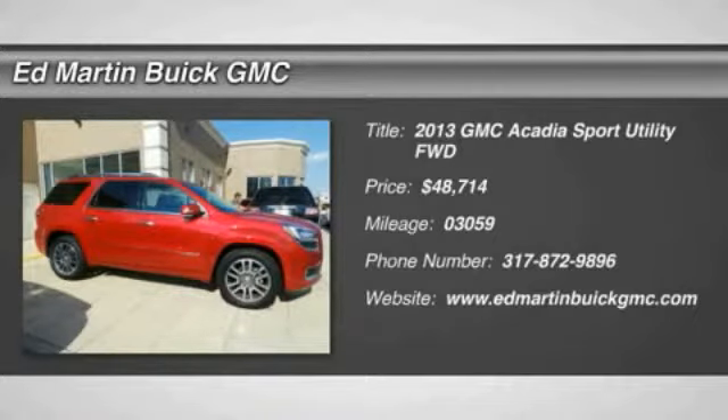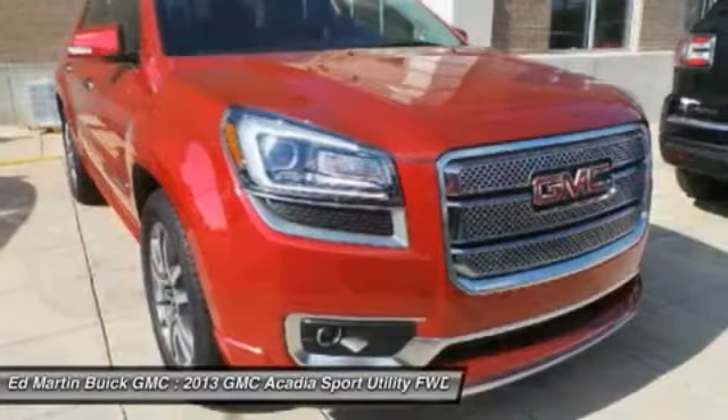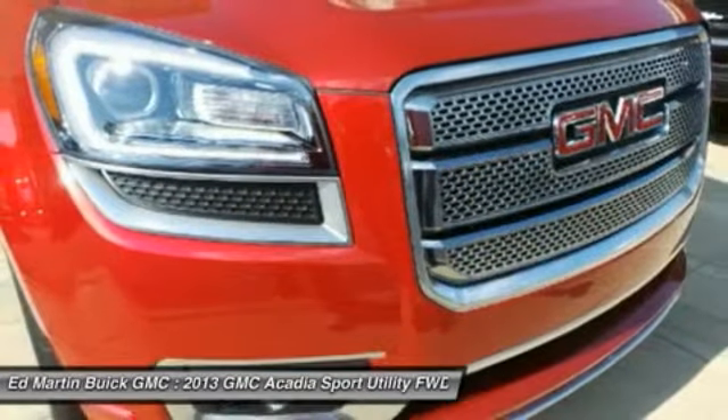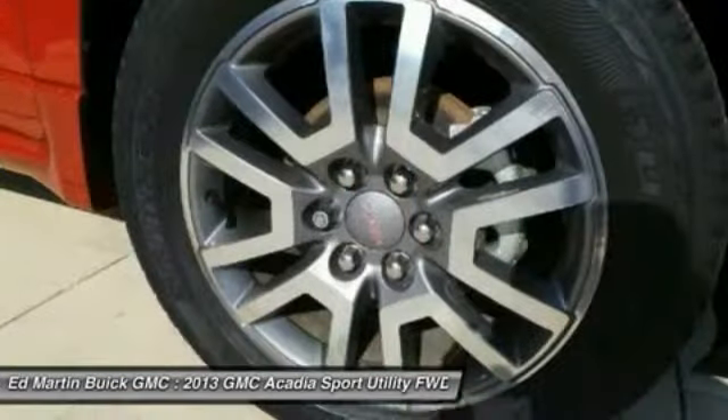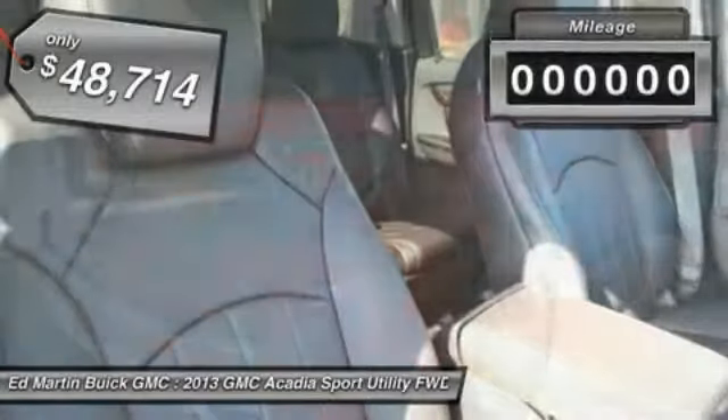The 2013 Acadia. The GMC Acadia has great capability coupled with exceptional safety, offering better highway fuel economy than any other eight-passenger SUV, advanced technology, and thoughtful ergonomics. The Acadia is a premium utility that rejects compromise and is priced below $50,000.